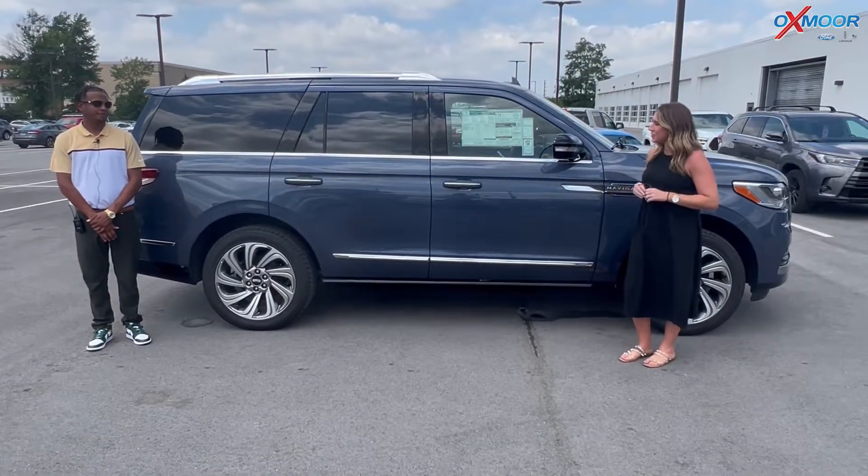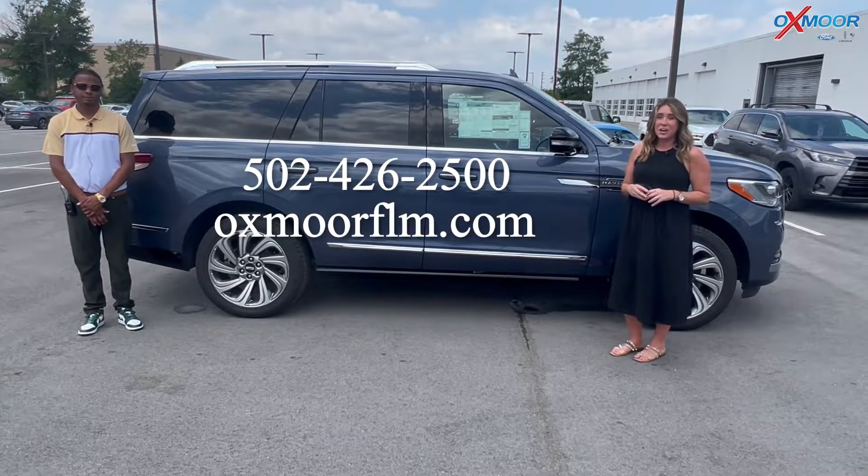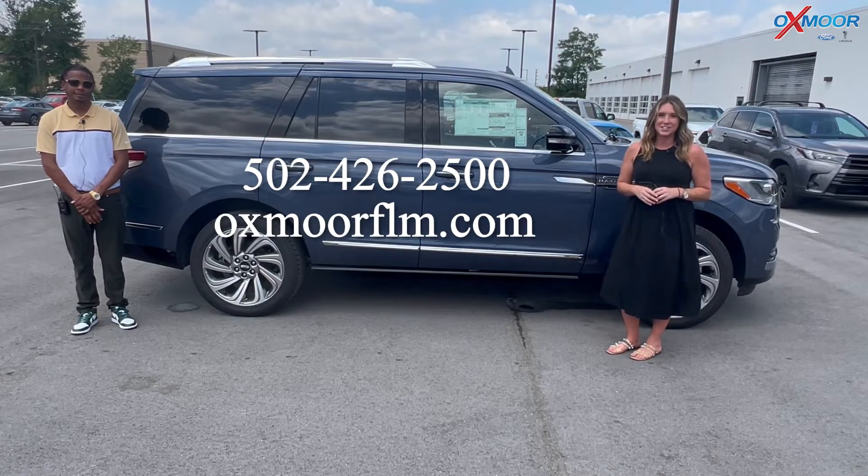Thank you so much for going over some features. If you all have any questions on this vehicle, feel free to let us know. All of our contact info is listed right here. Thanks to all for watching. We'll see you soon. Bye.